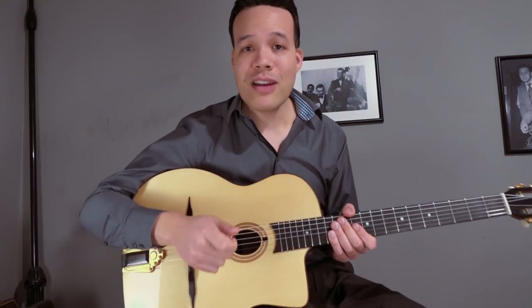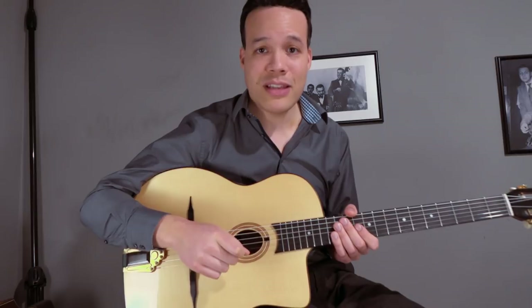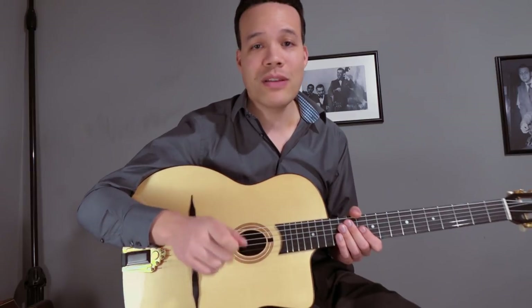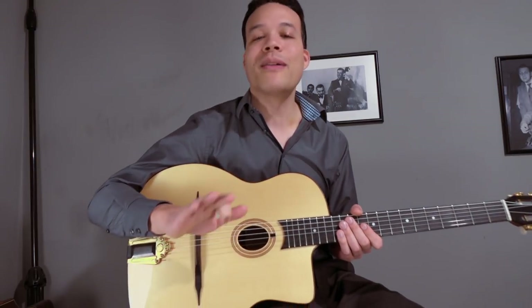Hello everyone. I'm here to give the definitive answer to the question that is blowing up the internet: which system is better, CAGED or three-note-per-string? You know what? They both suck. No, I'm kidding.